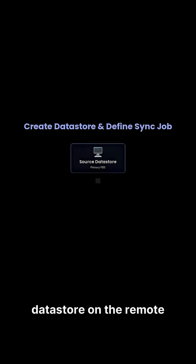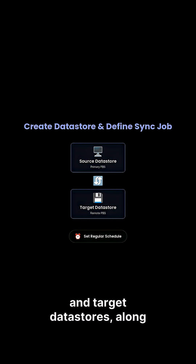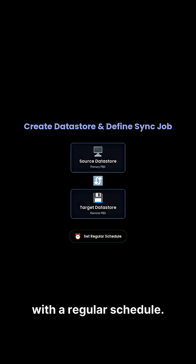You'll then create a data store on the remote PBS and define a sync job, specifying source and target data stores, along with a regular schedule.